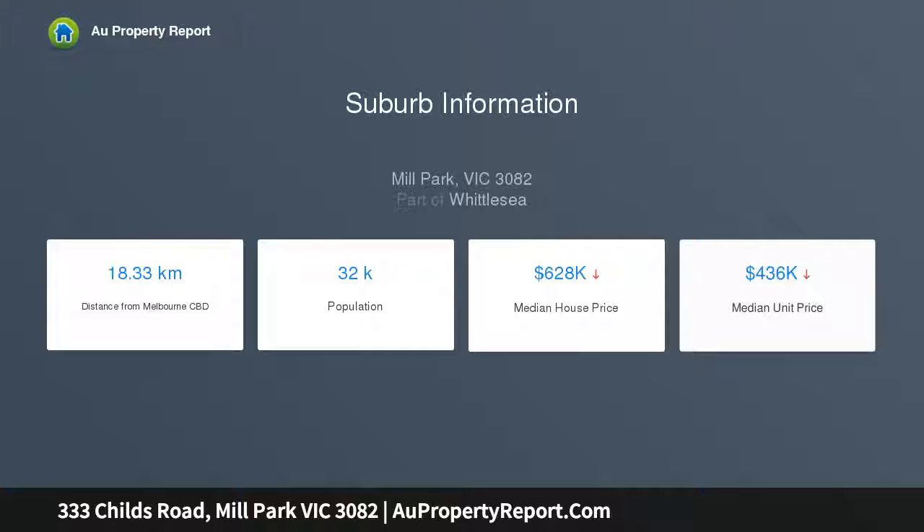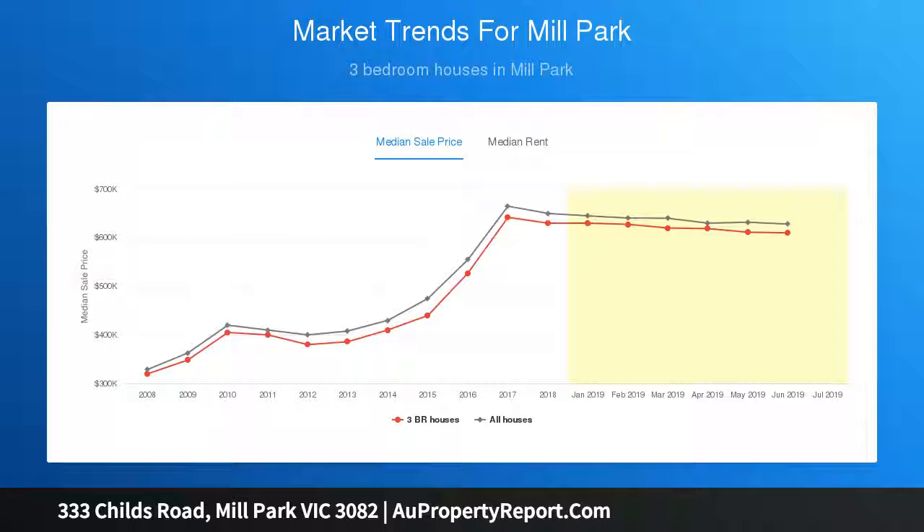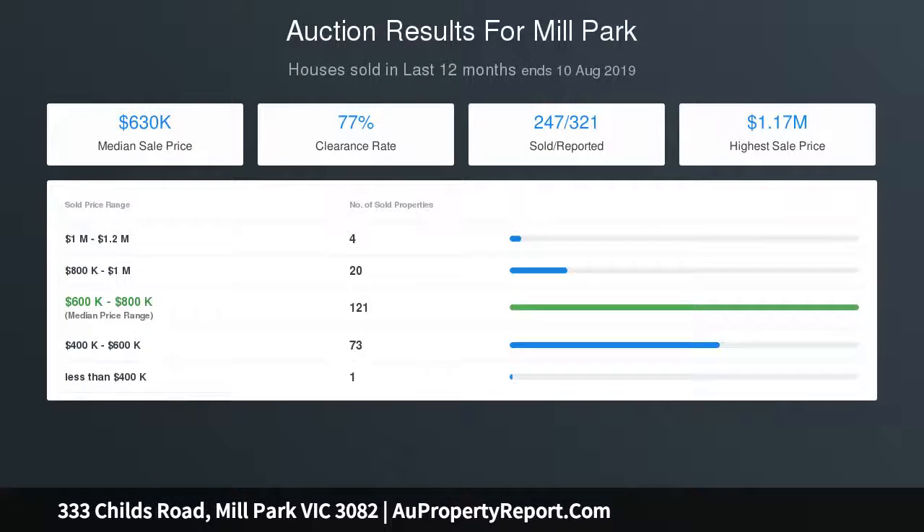Extras include a double lock-up garage, gas wall heating, and air conditioning, all on 532 sqm. A superb location positions a host of amenities within easy reach, situated within close proximity to Westfield Plenty Valley shopping centre and RMIT.